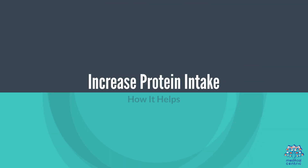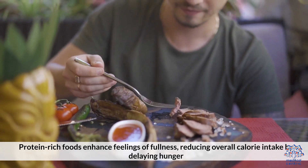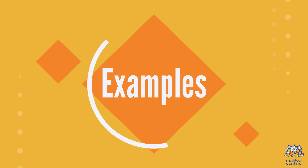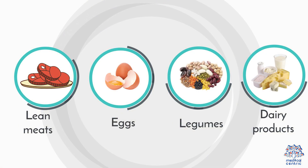1. Increase protein intake. Protein-rich foods enhance feelings of fullness, reducing overall calorie intake by delaying hunger. Examples include lean meats, eggs, legumes, and dairy products.